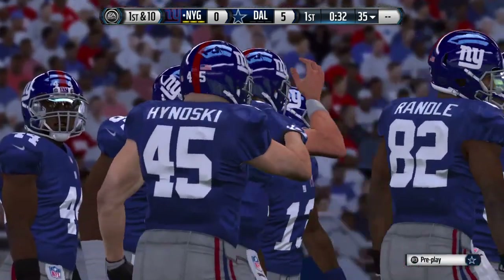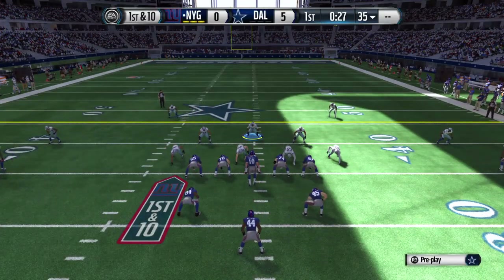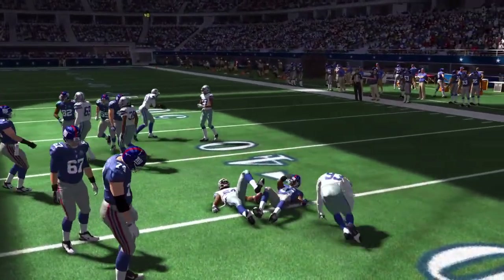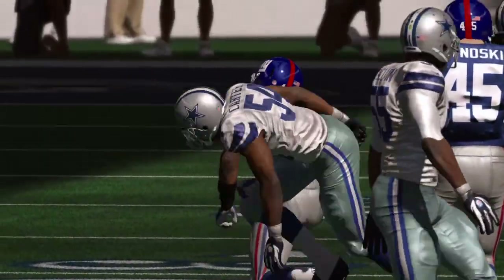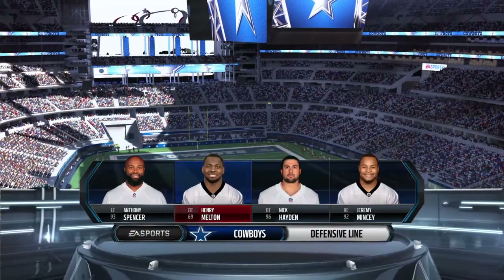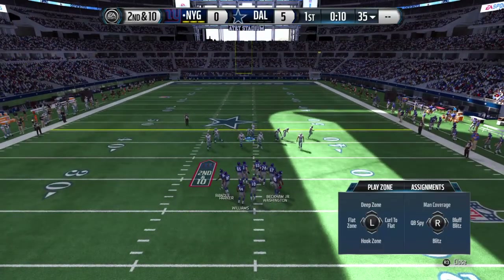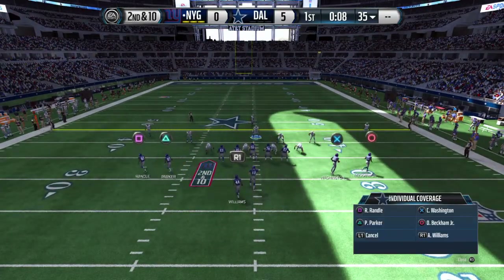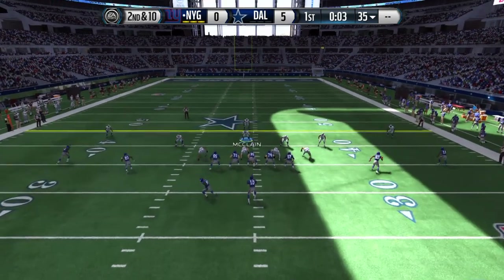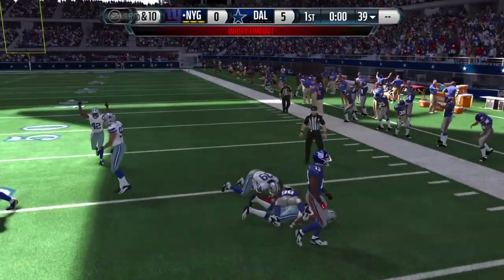They're back at the line after that catch for a first down. As we focus now on this defensive lineup, take a look at defensive lineman Henry Melton out of the University of Texas — a big-time threat when he's healthy. You're always looking for a defensive lineman who can disrupt the offense from the inside. Melton can get into the backfield, tackle runners for a loss, and of course he knows how to get to the quarterback.